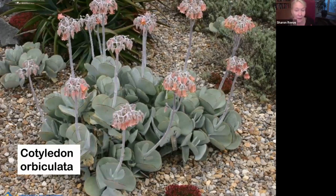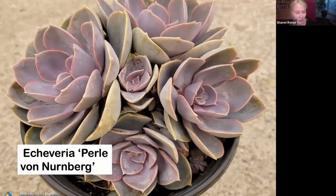Cotyledon orbiculata — hummingbirds love this plant. It's super easy. These are all easy plants; you just plant them and basically forget about them, water them once a month. And here's some of the echeverias. Echeveria Pearl von Nürnberg — the colors on this get more intense when conditions are less favorable, when it's drier, when it's hotter. The pinks really come out and the blues come out. It's a very pretty, pearlescent plant.